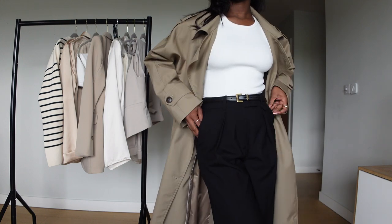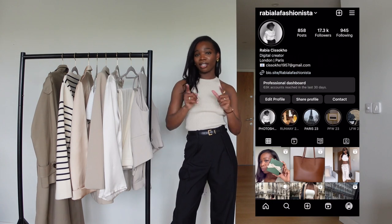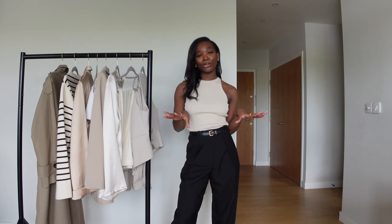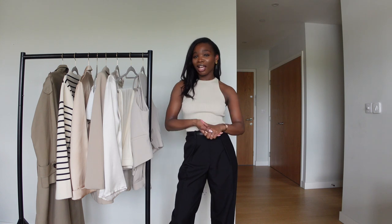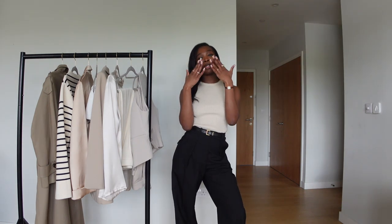I hope you guys liked this video — please don't forget to like and subscribe. Also, I wanted to say thank you so much for the views on my Zara haul. I just reached 10k views on that video and I was so proud of myself. Your girl is getting it with YouTube! I hope to see you guys soon.